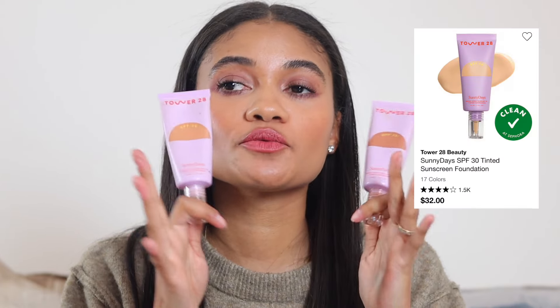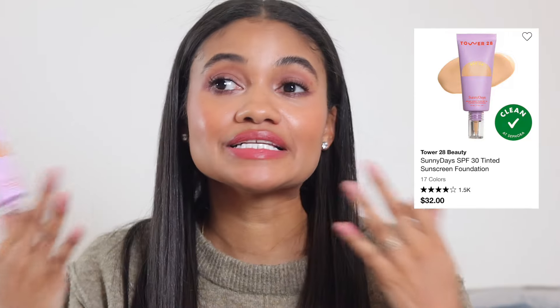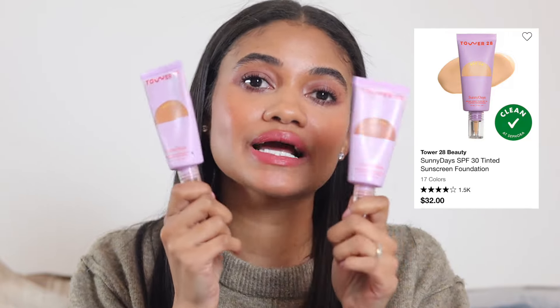For tinted sunscreen, there are great options out there, but I keep coming back to the Tower 28 tinted sunscreen. I have shades 40 and 45 and mix them a lot for undertone reasons. In winter I'm usually 40. These give beautiful coverage without being too dewy, and no flashback — you really cannot go wrong.